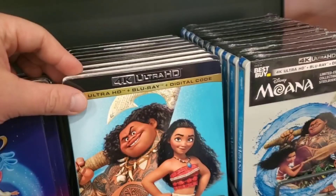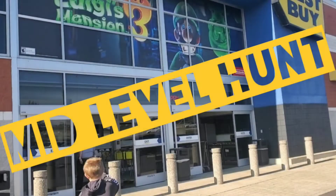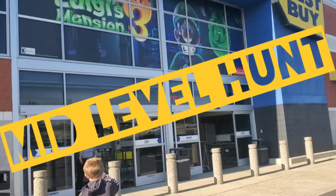We're done with the Blu-ray trip for today. Thank you all for joining me on Mid-Level Media — if you'd like, go ahead and subscribe to my page, click the like button, and maybe comment your own pickups from today. We'll see you next time!